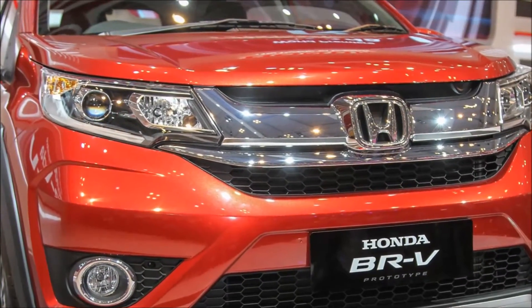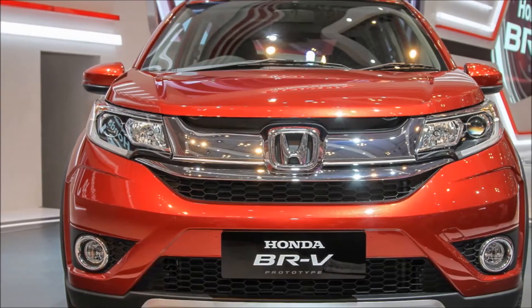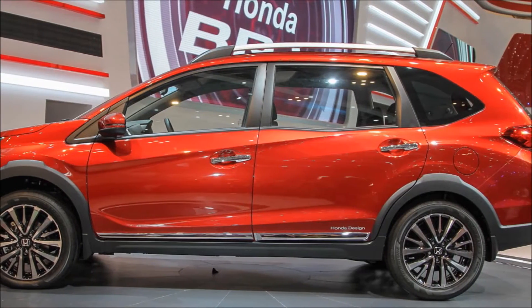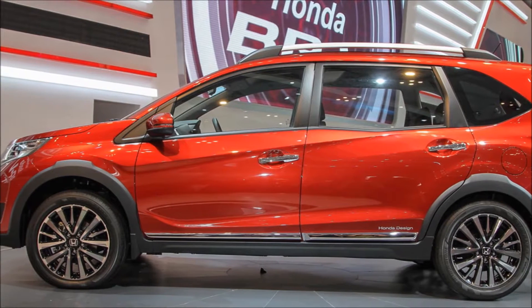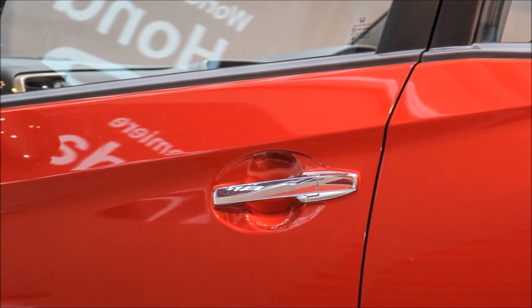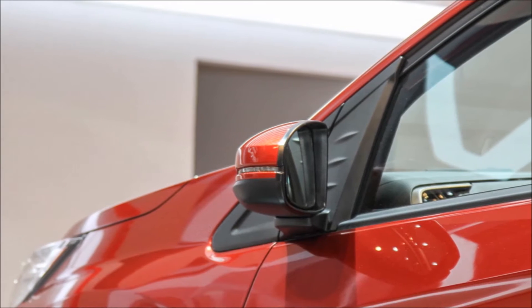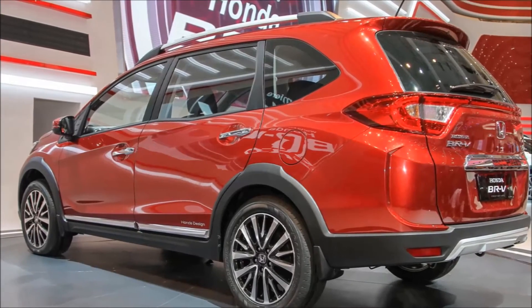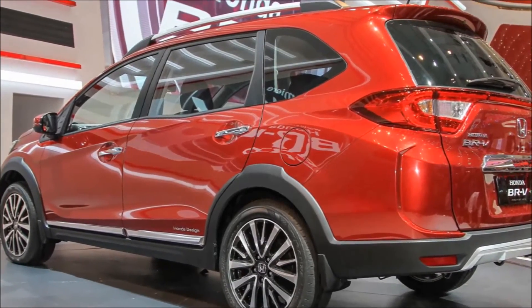Welcome to another episode of Cars and Wheels with Honda's new BRV. Here's a more comprehensive view of the Honda BRV prototype which made its world debut at the GIIAS Indonesia International Auto Show 2015 in Jakarta. The seven-seater is essentially the crossover variation of the Mobilio.